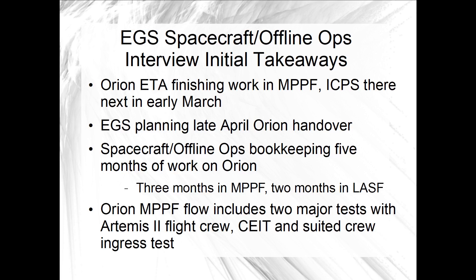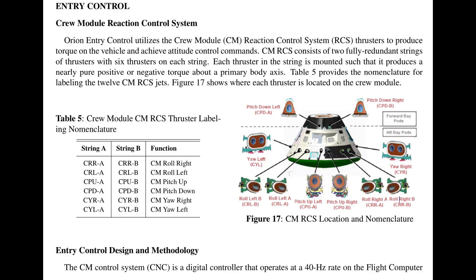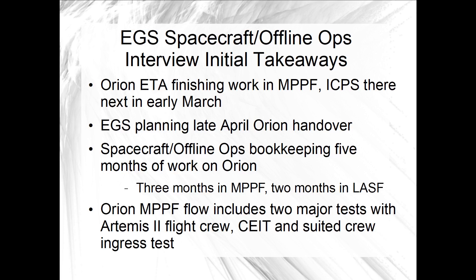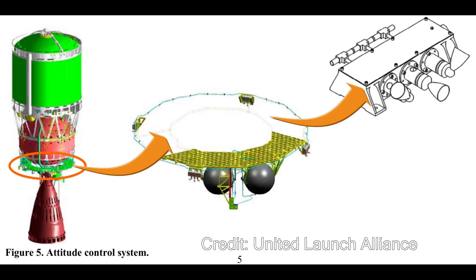I will go through the interview in full detail in a separate podcast, but I'll summarize the news and status takeaways here. First, the Orion Environmental Test article is still in the MPPF in the deservicing bay. It's been there since just before New Year's, and functional testing of some of the crew module propulsion system is wrapping up. KSEPAO published a few pictures of the ETA when the Artemis II crew visited the MPPF in mid-January. Next, the move of the ICPS to the MPPF is now scheduled for early March, subject to change.